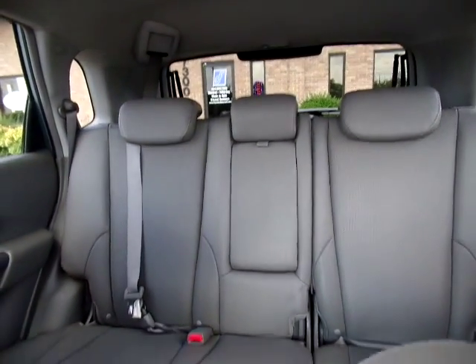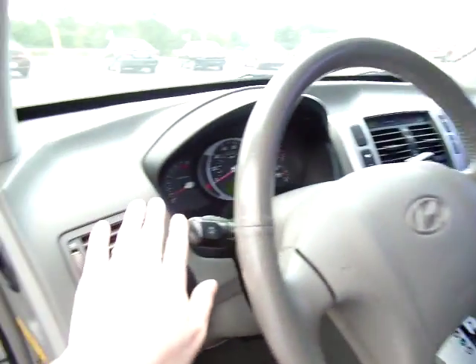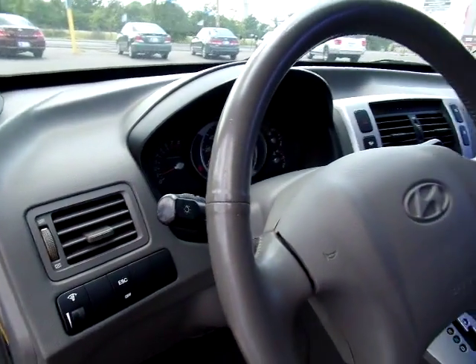I'll give you a good view of the back. Also very important in summer, AC is blowing cold, awesome.